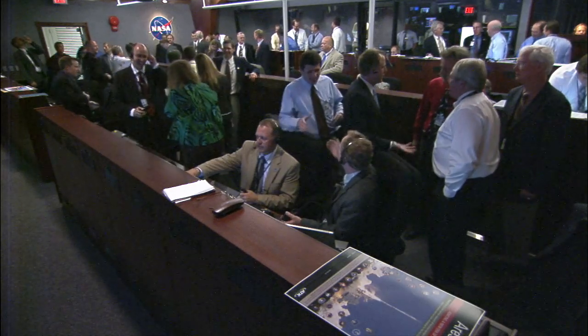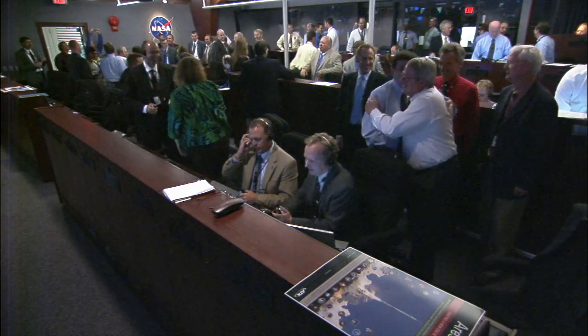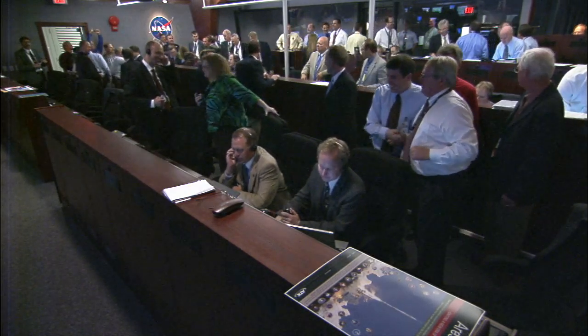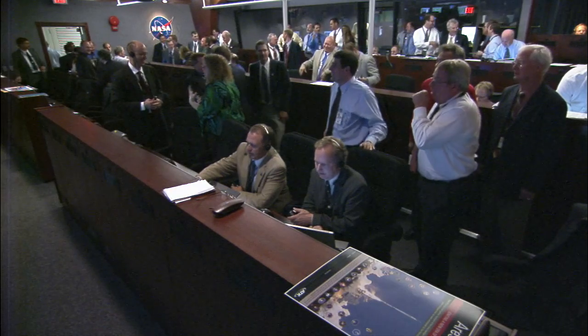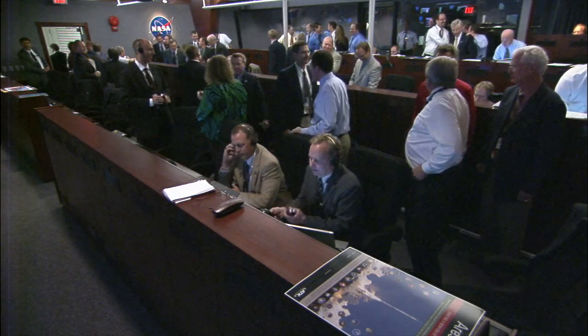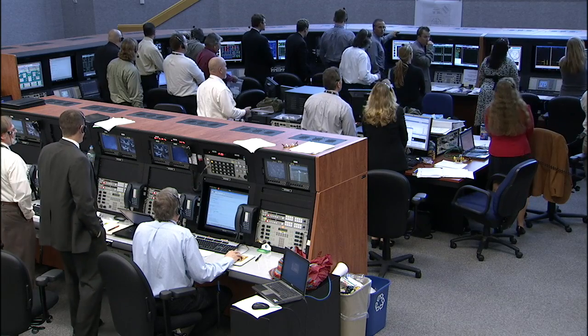I'm going to have our center director say a few words, and then we have something to present. I know the folks in AE — if someone can show a thumbs up if they can hear us out there. Well, here's our center director.